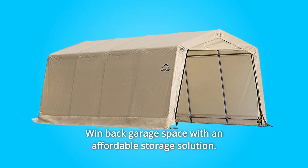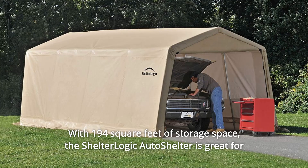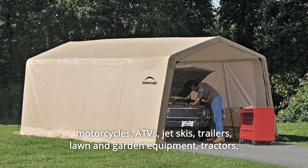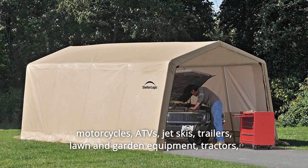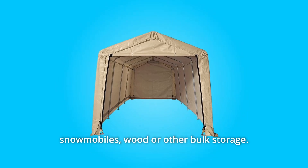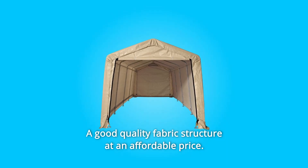Win back garage space with an affordable storage solution. With 194 square feet of storage space, the ShelterLogic Auto Shelter is great for motorcycles, ATVs, jet skis, trailers, lawn and garden equipment, tractors, snowmobiles, wood, or other bulk storage. A good quality fabric structure at an affordable price.